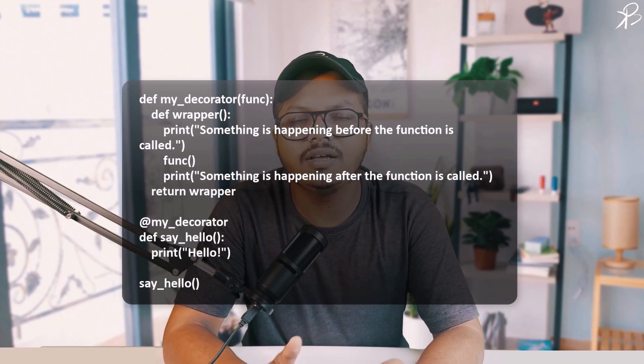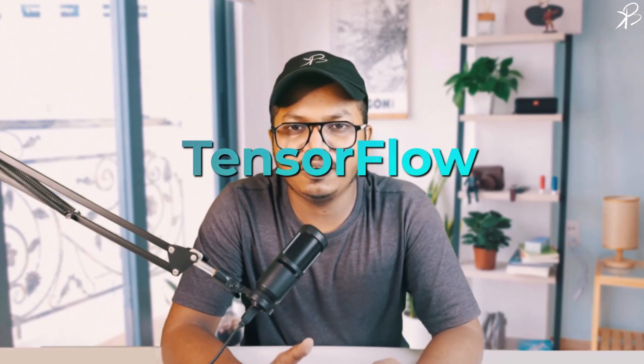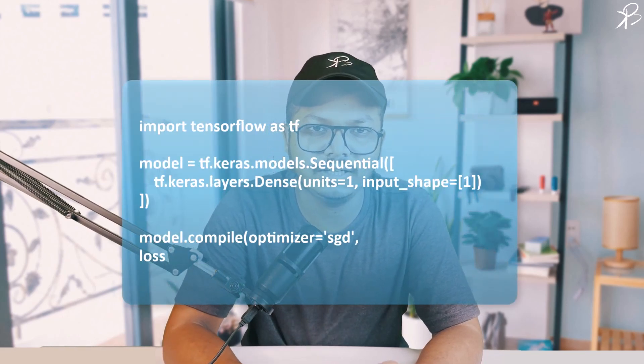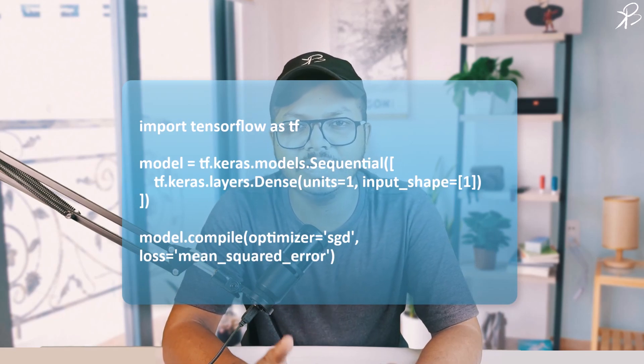Moving on, let's talk about some advanced libraries and frameworks that are foundational for research and engineering. TensorFlow, for instance, is a predominant library for developing machine learning and deep learning models. In this snippet, we are using TensorFlow to create a simple sequential model. This is a foundational step for developing sophisticated models for predicting, classifying, and clustering data in various scientific and engineering domains.